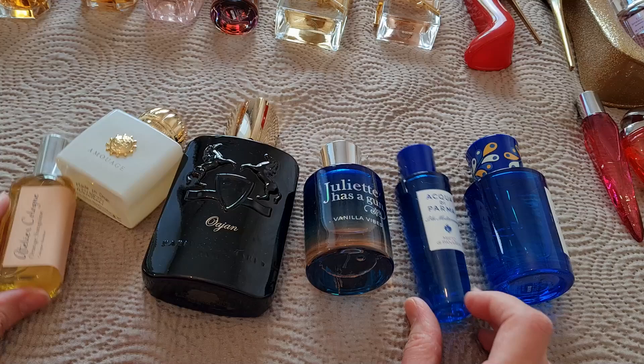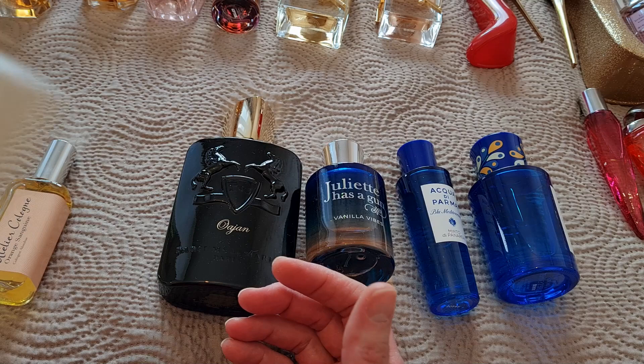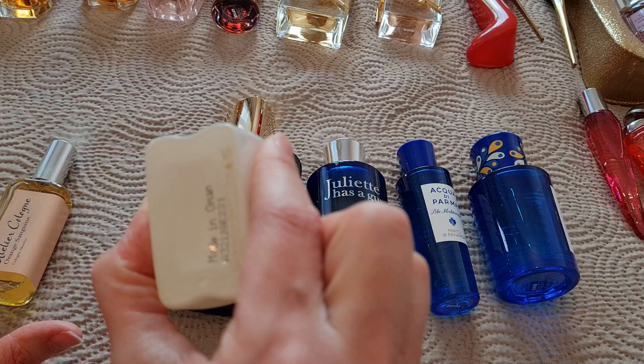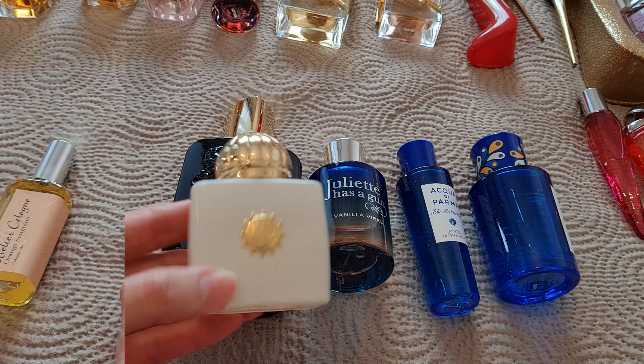Here are the real niche fragrances in my collection. Amouage Honor — this is the most beautiful gardenia you can ever smell in your life. It's amazing, I really really love it. This is a 50ml and if it weren't for the price tag I would have definitely bought the 100ml. It's also a perfect wedding fragrance, by the way. Amouage Honor is a definite love.